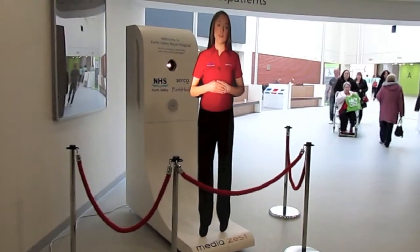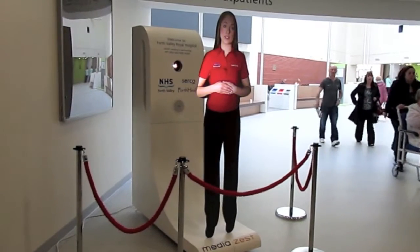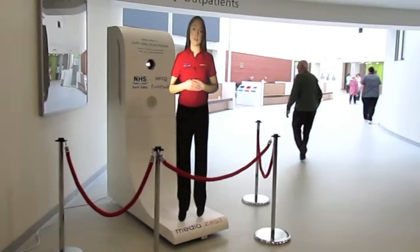Help us stop the spread of infection by using the hand gel provided at the entrance to wards and departments. If you should find that there is no gel available, then please let a member of the nursing team know.